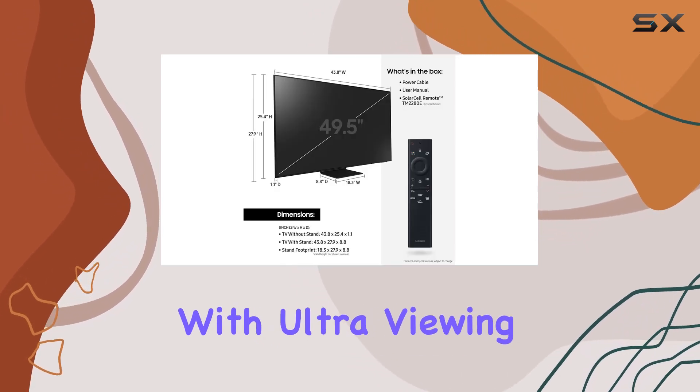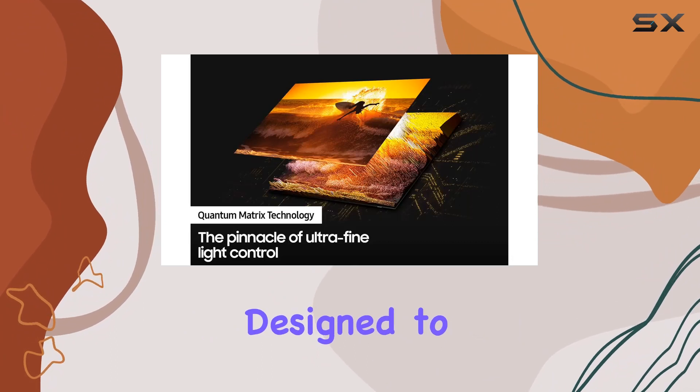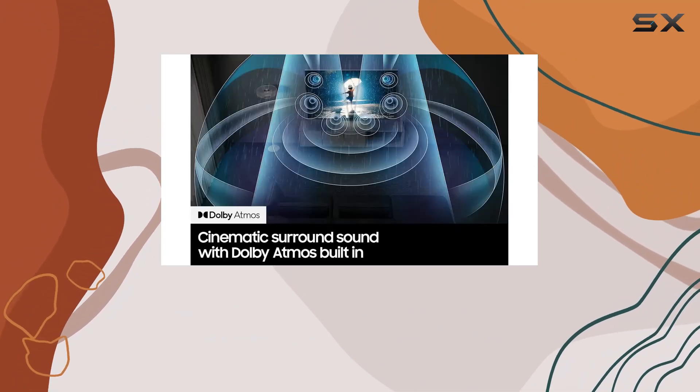The anti-glare feature with ultra viewing angle ensures that you get the best view from every seat in the room. Designed to reduce glare and deliver brilliant color across the screen, this TV guarantees amazing picture quality no matter where you're sitting.